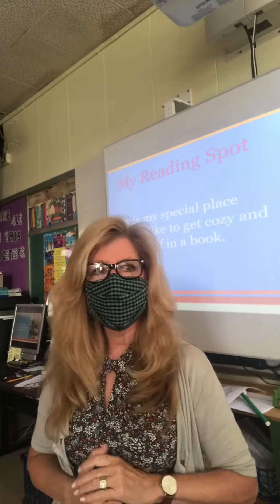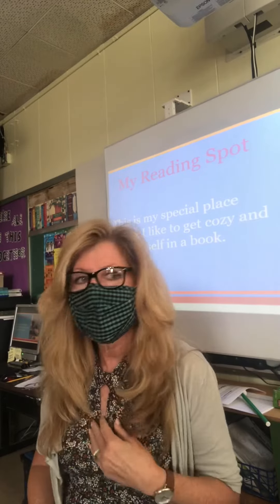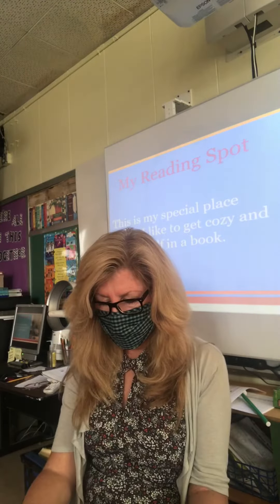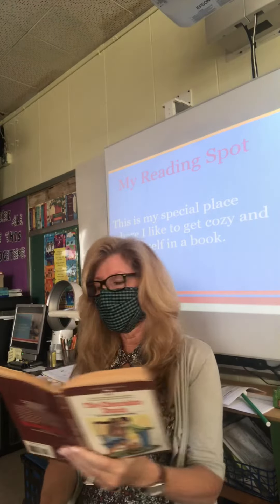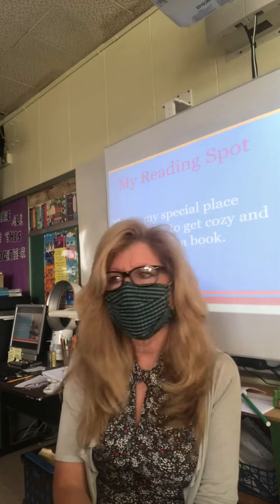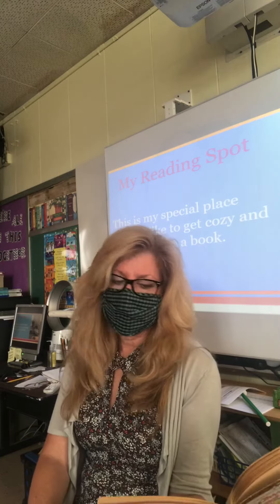Okay boys and girls, I want to demonstrate what reading fluently sounds like, and also what reading like Goldilocks means. I have a book here called The Chocolate Touch, and I'm going to read a sentence first fluently, and then I'm going to read it in a way that you're going to say, wait a minute, that doesn't sound right. Here it goes.